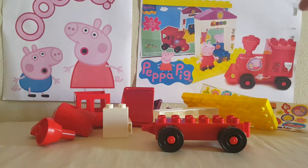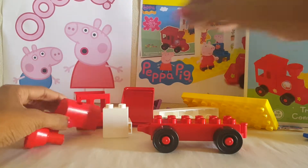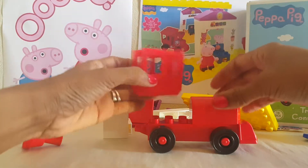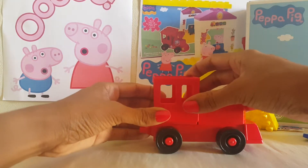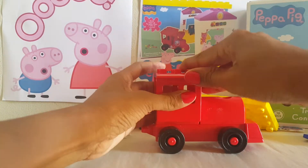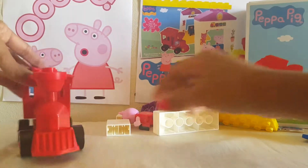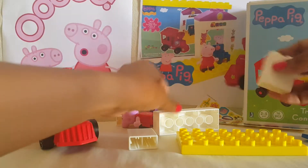We're going to start by making the train. That's the train, and then we'll make the tower.